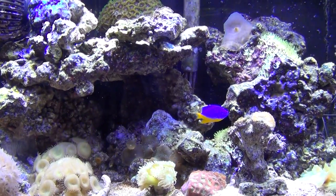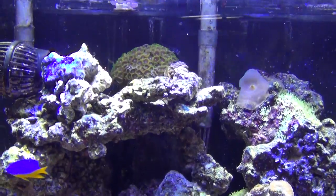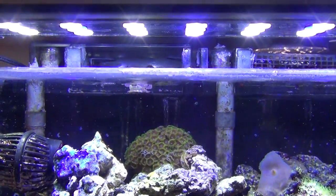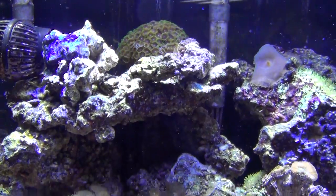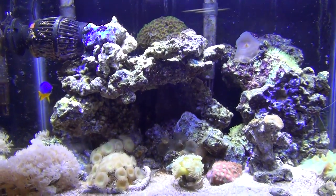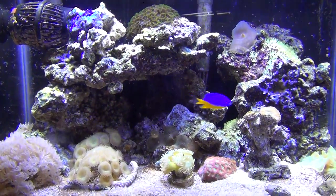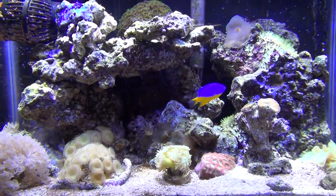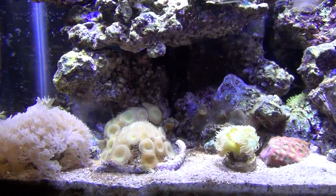This ain't a cheap camera by any means, but I guess because of the lighting — the blue lights coming off the LEDs, you can't really shut them off, it's one or the other — that's the reason why it doesn't pick up the color of this fish. It's blue and yellow, it just gives it a funky look. But other than that it picks up everything good.